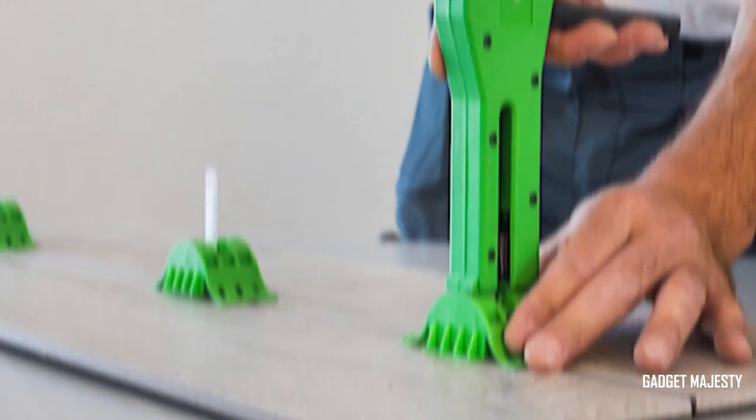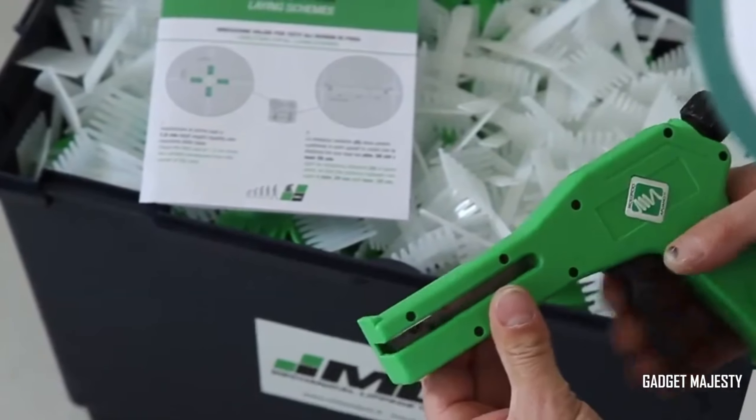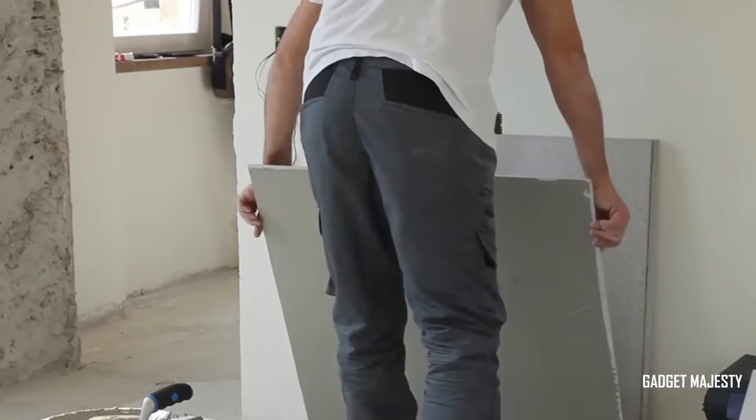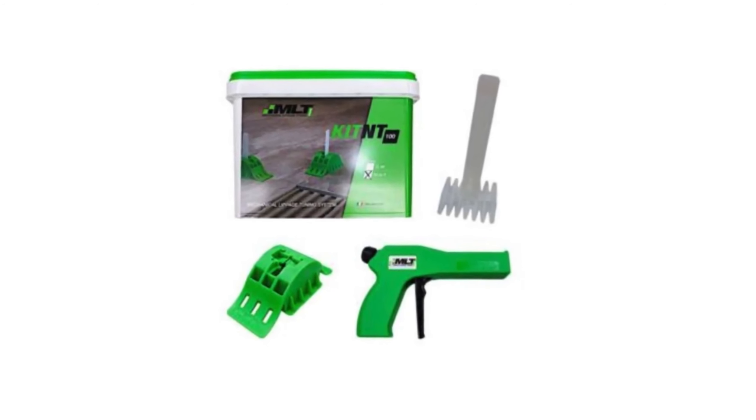So, say goodbye to bulky joints and hello to the future of precision and aesthetics. Transform your spaces effortlessly with our joint setting system, and for professionals, elevate your craftsmanship with the ergonomic gun. Get started today.